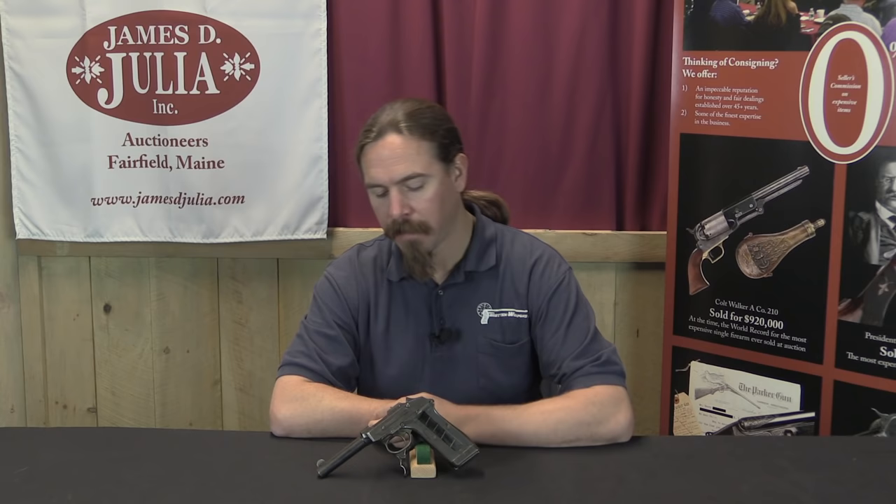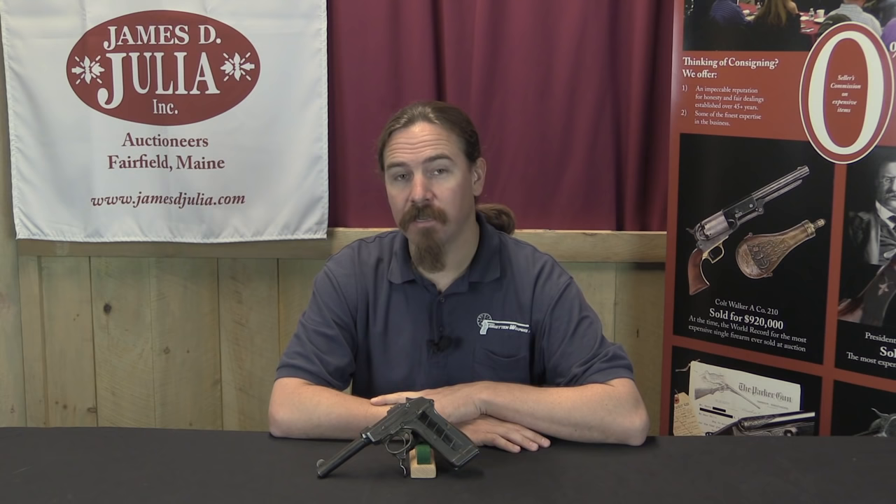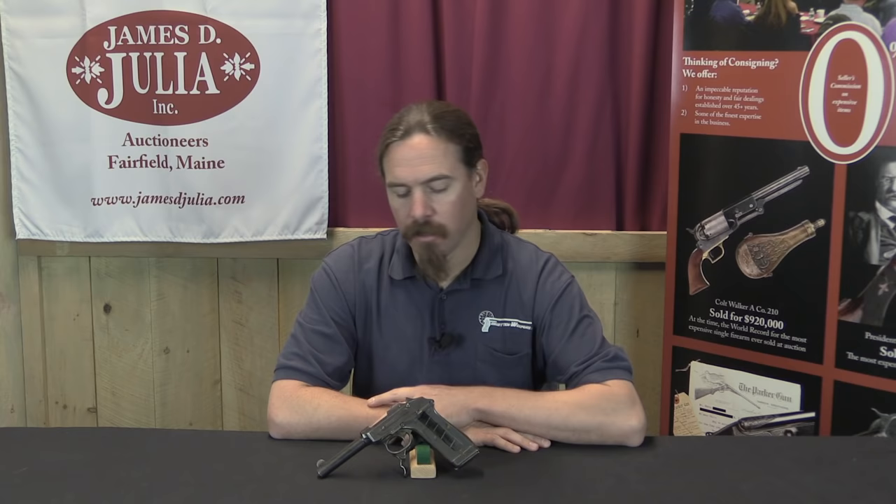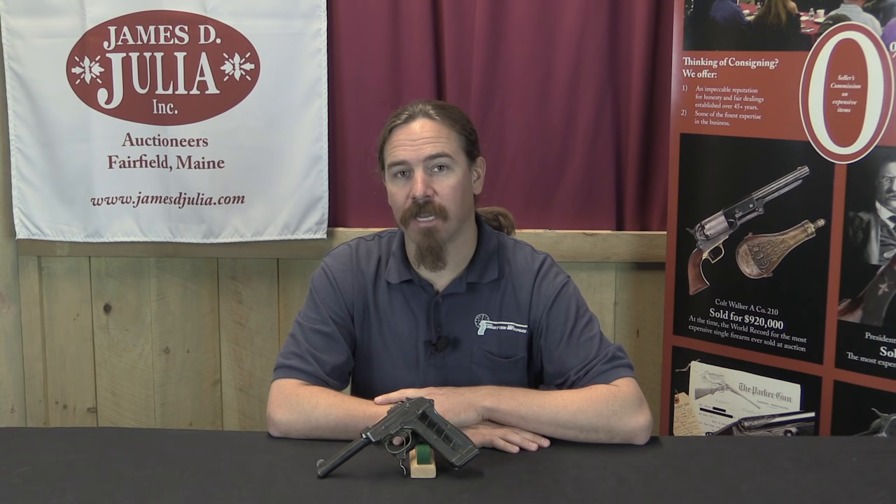Today we are looking at a true one-of-a-kind pistol. This is the Model of 1907 White Merrill pistol — specifically the pistol that was sent to the US military for inclusion in the 1907 US pistol trials. These trials are pretty distinctive in that they are what ultimately would lead to the adoption of the 1911 by the US military.